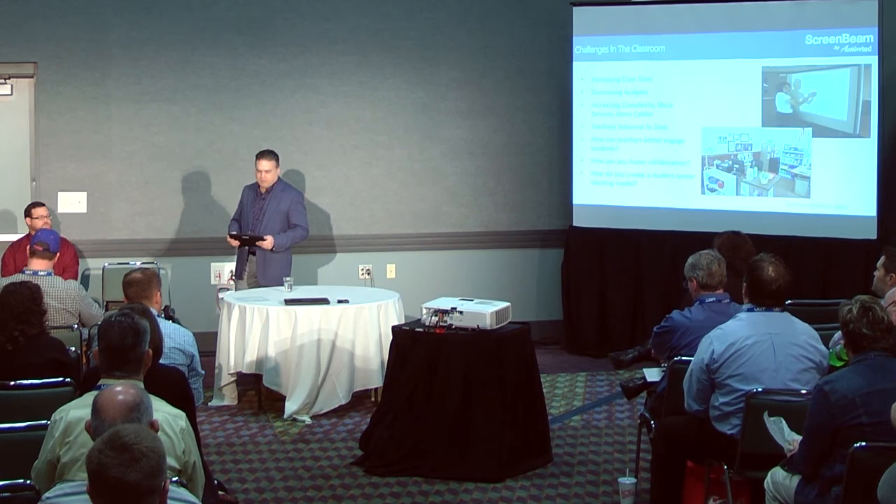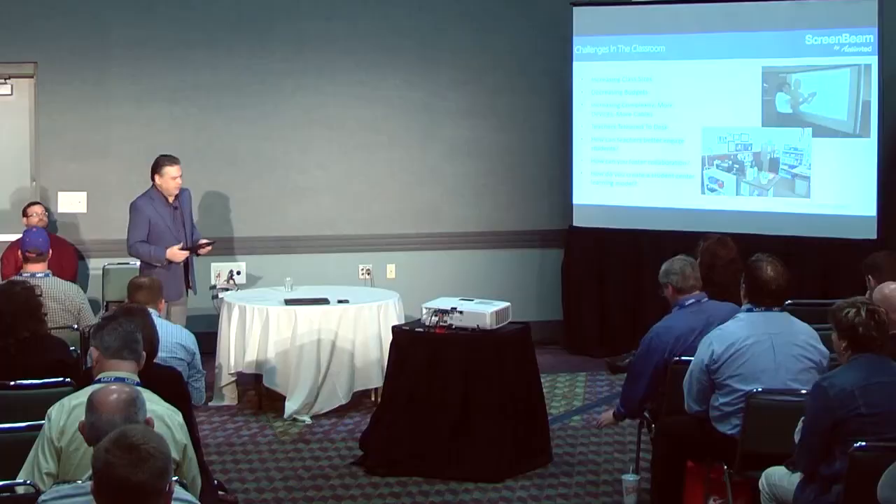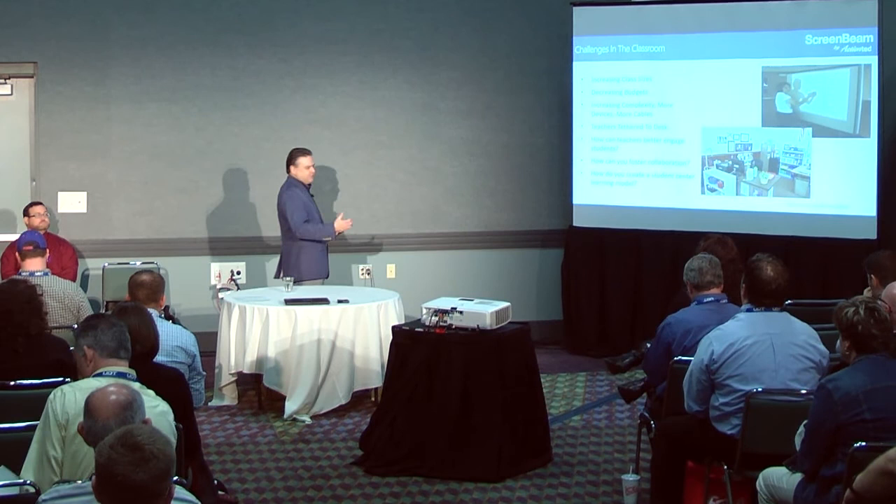I'd like to bring up our first guest speaker, Nathan Myers from Mesa Public Schools. He's the Director of Education Technology at Mesa Public Schools, the largest school district in the state. Nathan and his team are responsible for all the coaching, training, and professional learning of technologies deployed in the classroom — helping teachers not only understand the technology but how to leverage it to create that student-centered model.